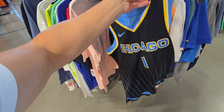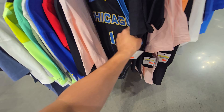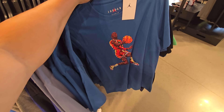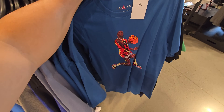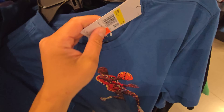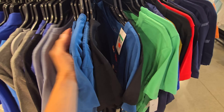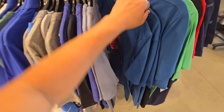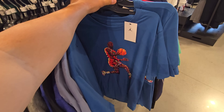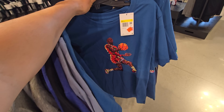A WNBA jersey right here — I don't know who that is, but that's $100. Got a nice little artistic Jordan t-shirt right here. These are pretty cool. $42 and that's a small, but they've got other sizes too. I guess they haven't really been moving. Maybe the color of the shirt is kind of whatever — that blue is kind of an interesting blue.